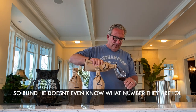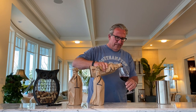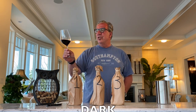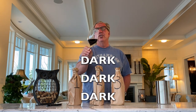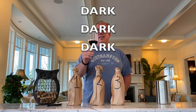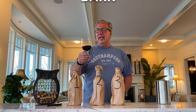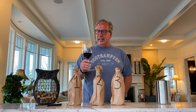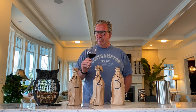Beautiful color. Nice, dark, dark, beautiful color. Nice legs on the wine — you can tell it's a Napa Valley Cabernet. Beautiful looking.